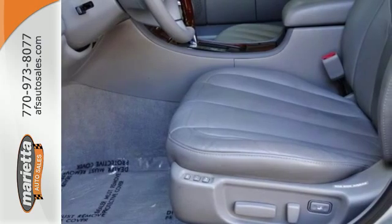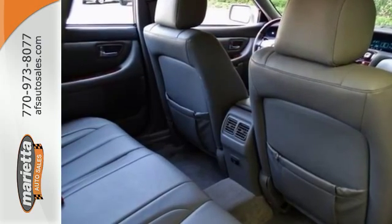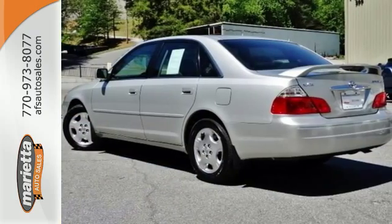From its extensive list of safety features to its wide array of convenience and power features, Avalon is a proven leader among full-size sedans. Come on in today and see it for yourself.